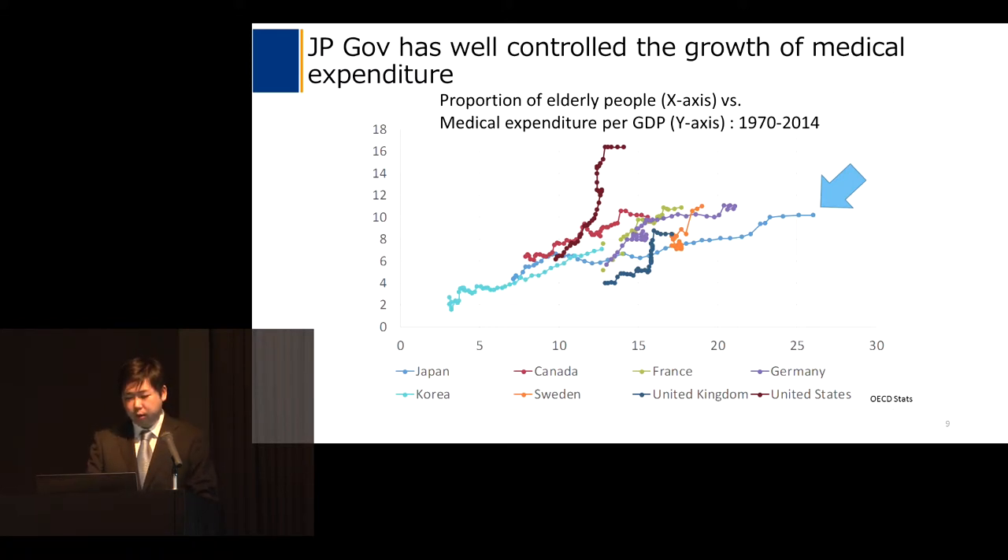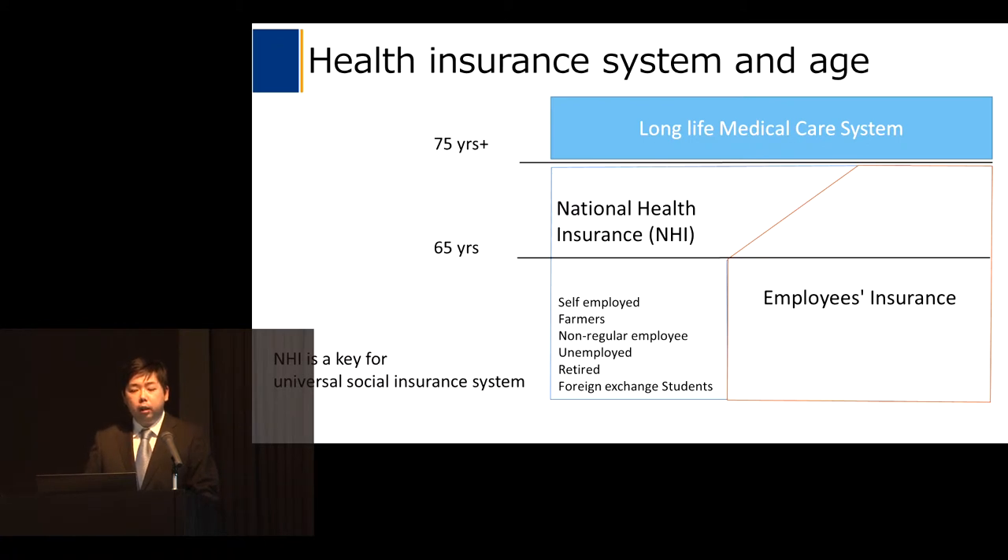I would like to introduce the health insurance system in Japan. Our insurance system consists of roughly three sub-insurance systems: employees' insurance, national health insurance, and the long-life medical care system. Especially, national health insurance is a key for the universal social insurance system in Japan, and its enrollees consist of self-employed persons, farmers, non-regular employees, unemployed persons, retired persons, and foreign exchange students.